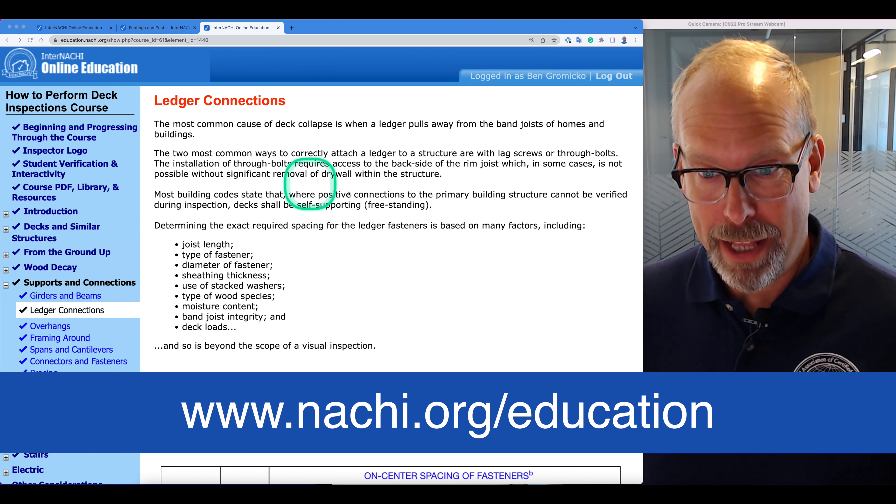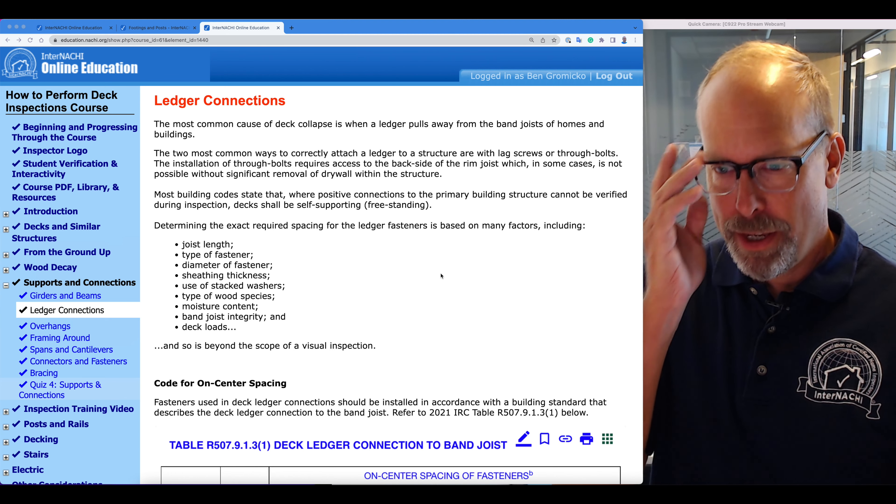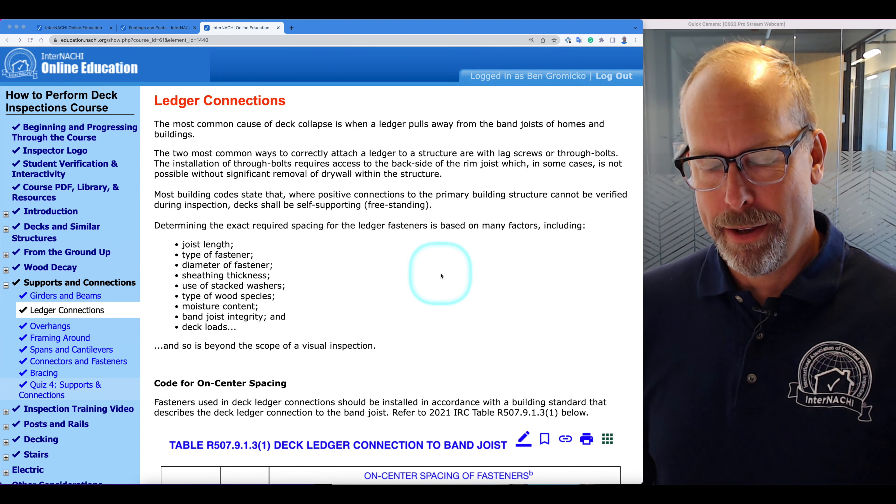We're inside InterNACHI's Free Online How to Perform Deck Inspections course, in the Supports and Connections section. We're going to talk about ledger connections.